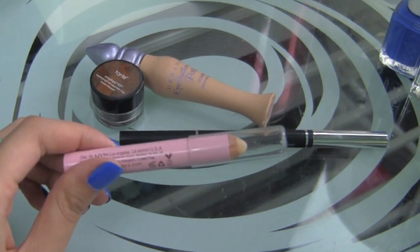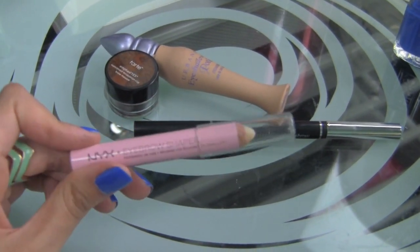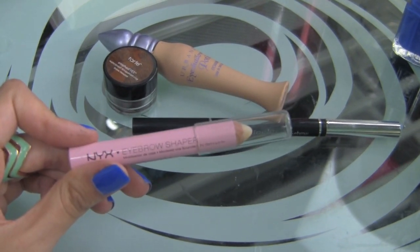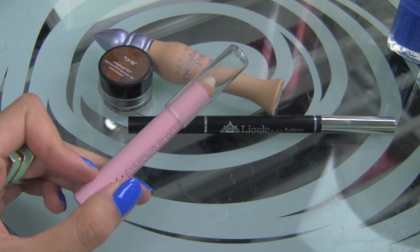It makes for a great eyebrow shaper with just a wax pencil. This does need to be sharpened — I've sharpened it quite a bit. I use it on and off throughout the years, and I only use this on days that my brows are just a little out of control. If they're freshly waxed, they're pretty good. But when they're all over the place, I like to use this because it's a nice clear wax.